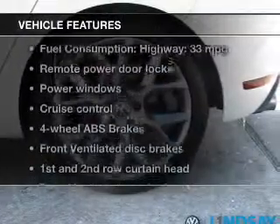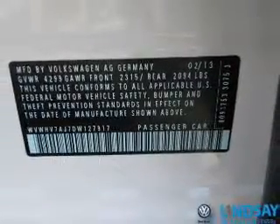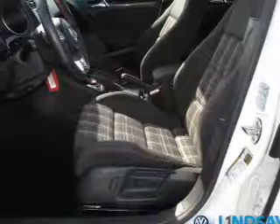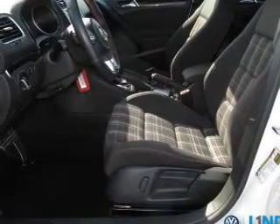Plus, enjoy these notable features that are included in this vehicle: power door locks, power windows, cruise control, Bluetooth wireless, an AM-FM stereo with an MP3 player, satellite radio, and power mirrors.